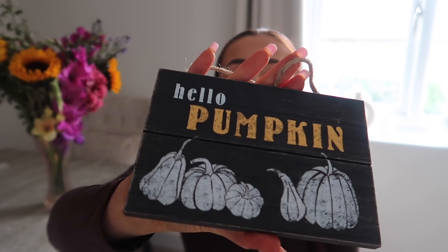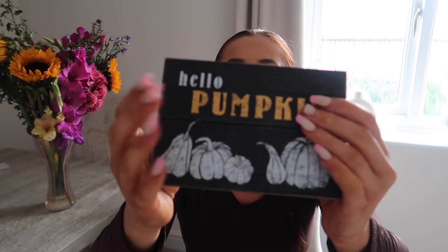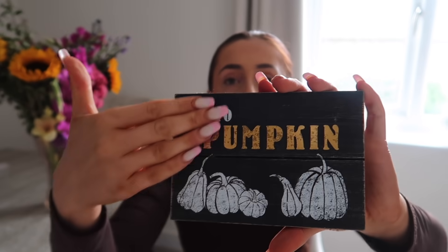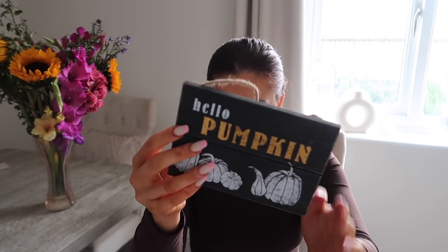I did also order a huge pumpkin from Next but it hasn't arrived yet. I also got this plaque for £5 — it says 'Hello Pumpkin' and I really like it. It's quite rustic-looking with gold detailing and that lovely worn-down effect. I'm probably going to pop it in my hallway or kitchen as a cute little sign, and I've got pumpkins and everything to put around it.